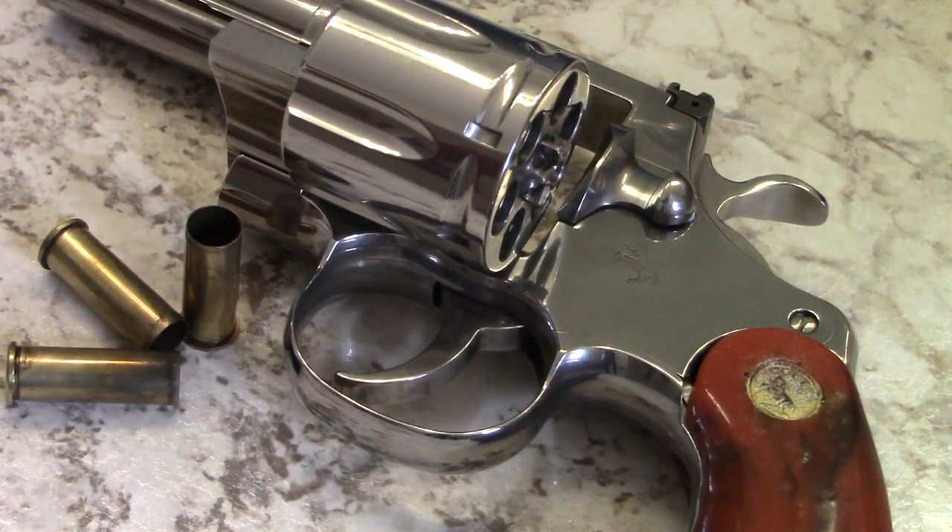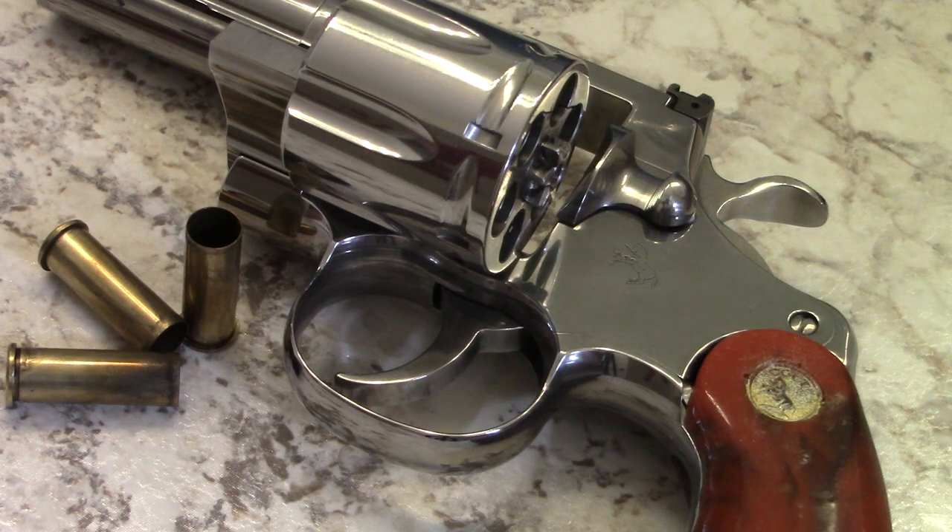All right everybody, it's batjackjw with a little range report. I finally took the new 2021 Python out to the range — this one is the three-inch variation. They originally came out with the six-inch, then the four-inch, and this is the three-inch. These were originally introduced in 2020, which I was really excited to check out.